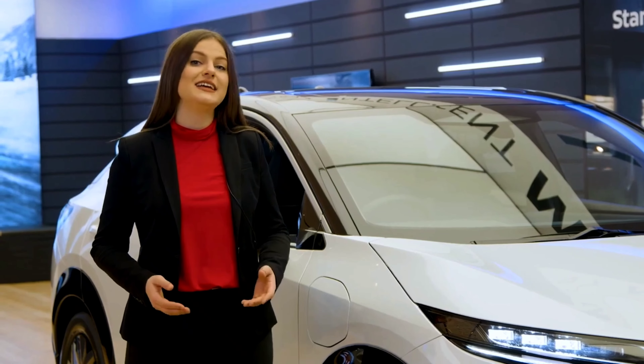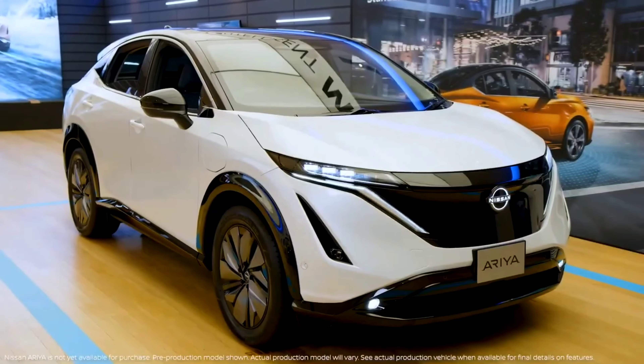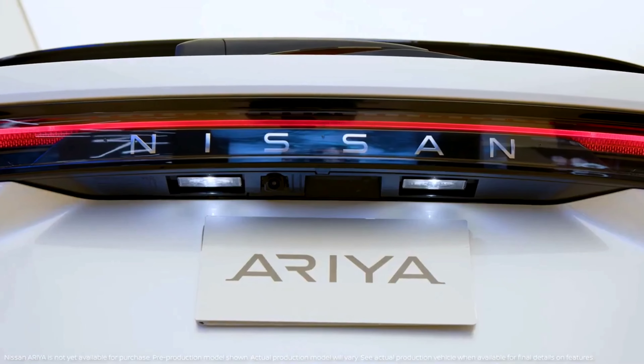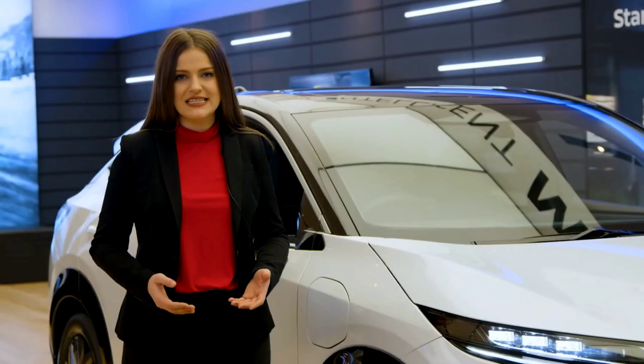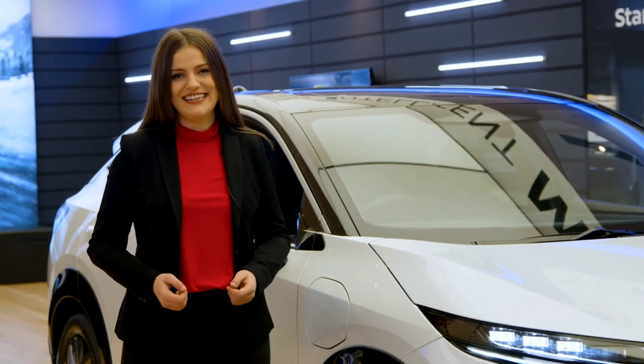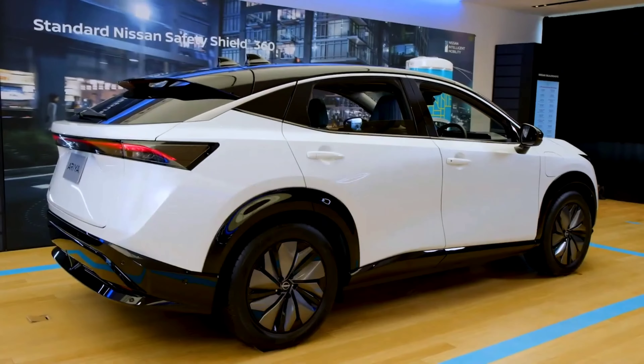We are going to be discovering and taking an in-depth look at the all-new Nissan Aria. The new Aria is the result of Nissan's numerous years in leading EV expertise, and it embodies a perfect balance between dynamic beauty and the future of technology, delivering timeless Japanese futurism.